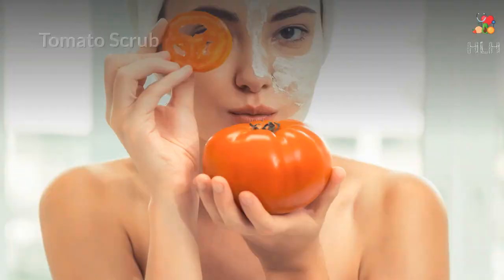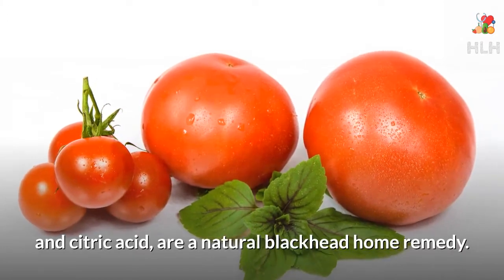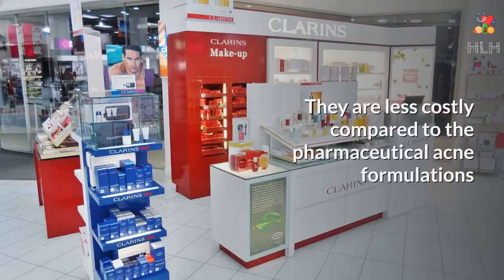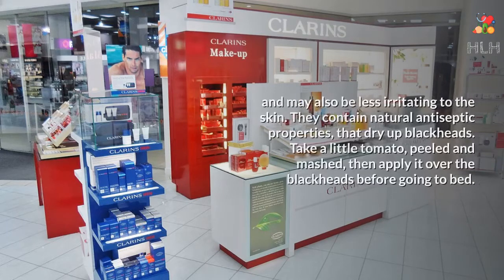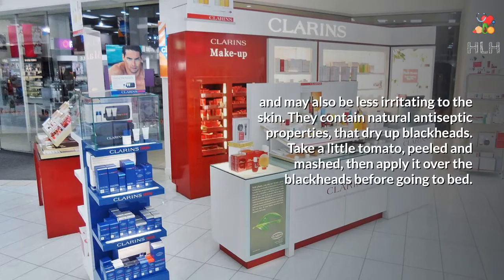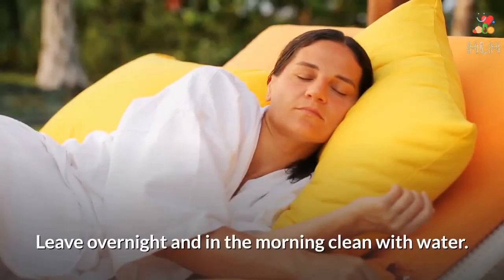Tomato Scrub: Tomatoes, which are high in vitamin C, vitamin A, and citric acid, are a natural blackhead home remedy. They are less costly compared to pharmaceutical acne formulations and may also be less irritating to the skin. They contain natural antiseptic properties that dry up blackheads. Take a little tomato, peeled and mashed, then apply it over the blackheads before going to bed. Leave overnight and in the morning clean with water.